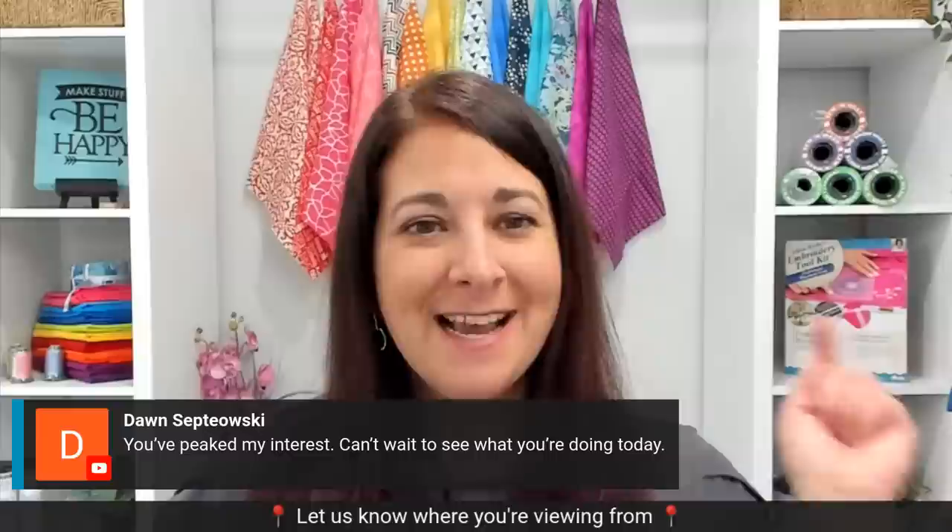Today we have a special presentation for you, but first I wanted to say make sure you're telling us in the chat where you're watching from. Tell us what you think about what you saw in the ad. I actually just saw that Dawn said we've piqued her interest — that's exactly what I wanted to do. I wanted to give you something to think about with some of those household items, and we've got some fun information planned for you today. Tell me where you're watching from and tell me what you thought about using some household items with your embroidery.